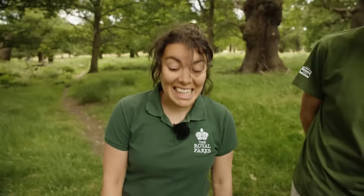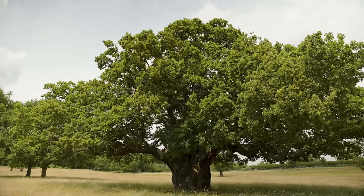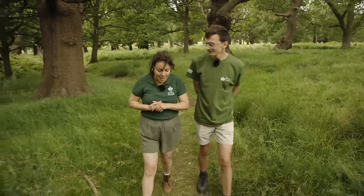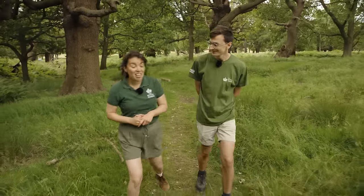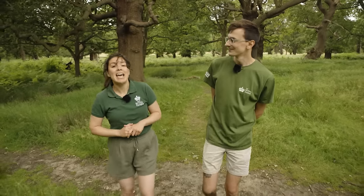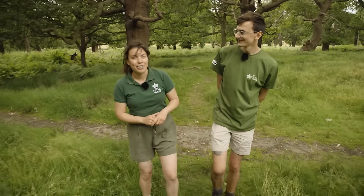Richmond Park is London's largest national nature reserve, being home to some of the country's oldest English oak trees and diverse geology. These ancient witnesses are continuously teaching researchers a thing or two about planet Earth and its continuously ever-changing climates and environments.